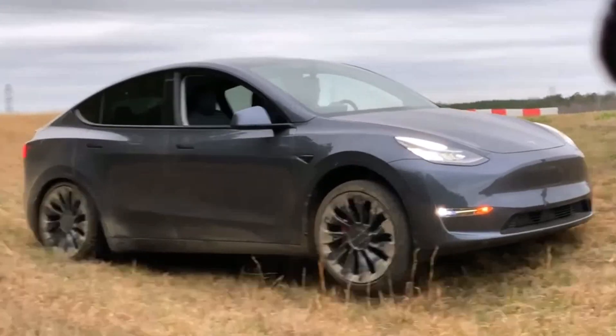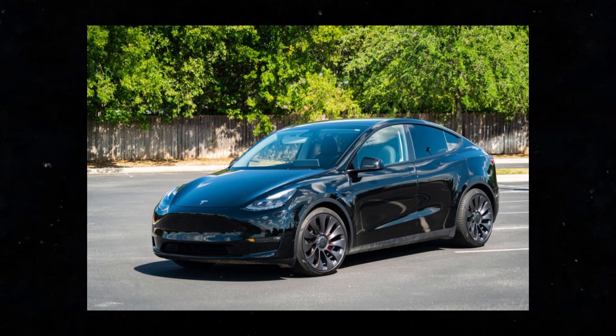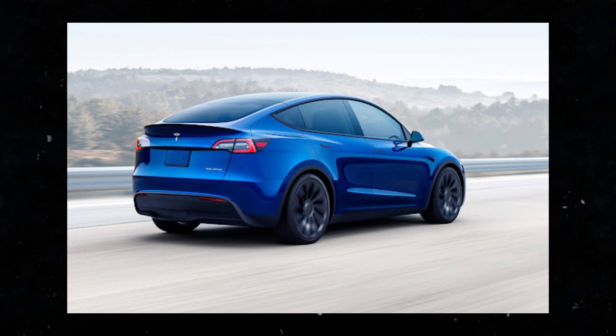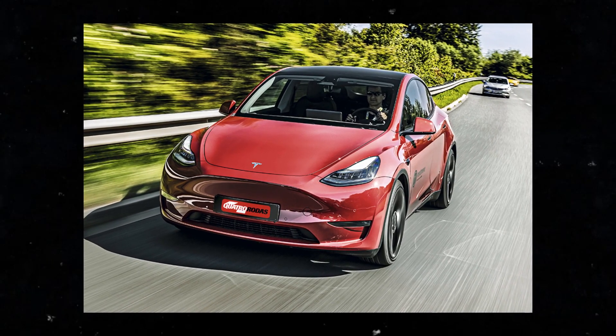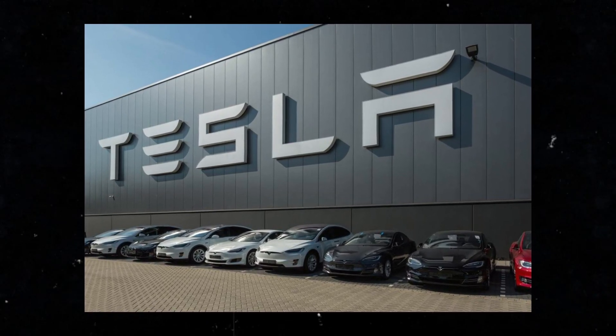Continuous experimentation isn't just a catchphrase — it's at the core of the company's DNA, a mindset reflected in each update and each new component implemented in the Model Y. These innovations not only elevated the status of the Model Y but also established a new standard in the automotive industry, signaling an exciting future full of possibilities.